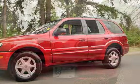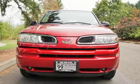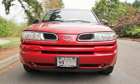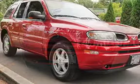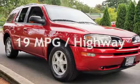This Oldsmobile has less than 74,000 miles on the odometer. Estimated fuel economy for this vehicle is 14 miles per gallon in the city, and 19 miles per gallon on the highway.